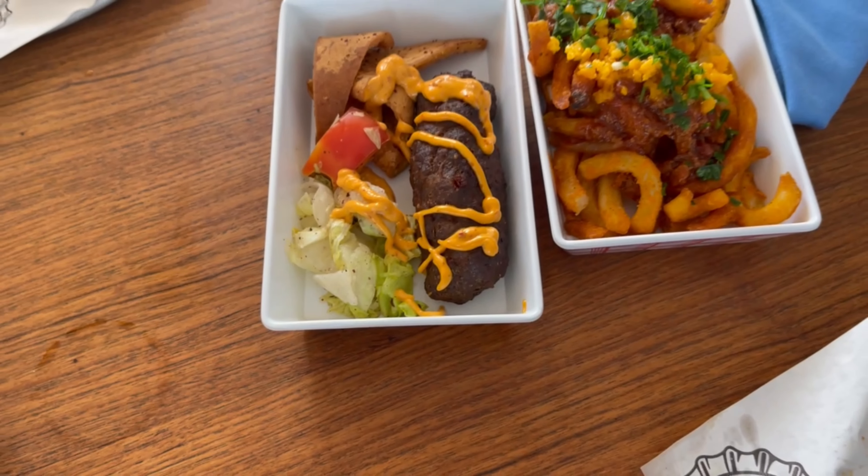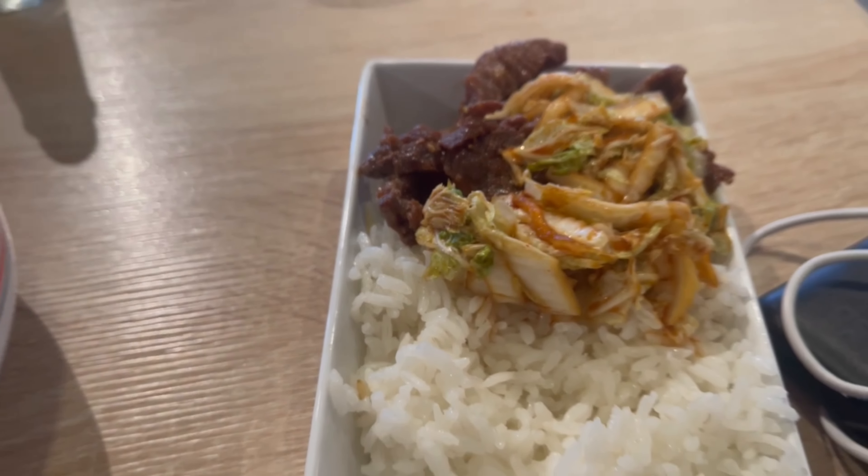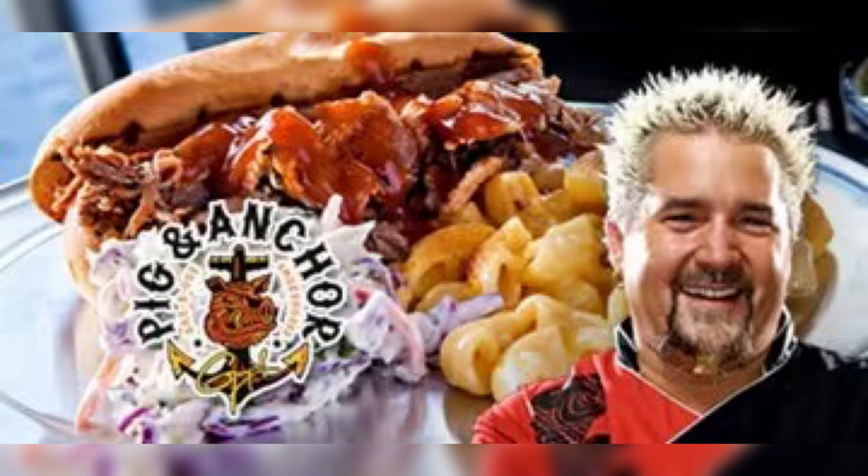Street Eats is a cool little spot located on the Lido deck. They serve all types of street foods from zesty tacos and savory kebabs to crispy spring rolls. Each day is a new treat to try. They usually are open for lunch.